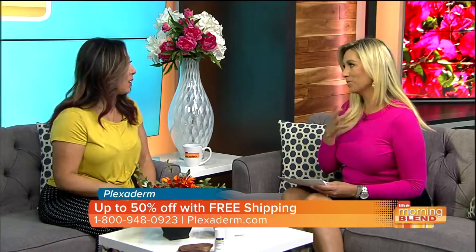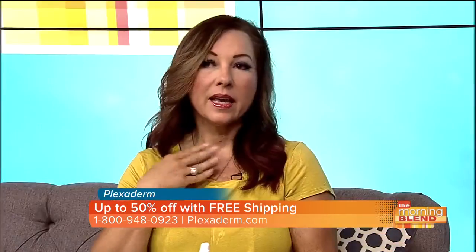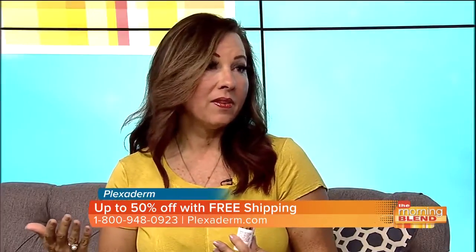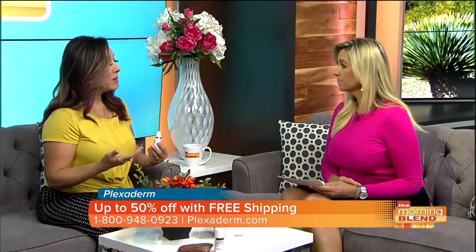Sometimes we forget about the neck and put it last, because it's just a part of natural aging. I don't mind aging — I don't mind that I'm 58 years old, but I like to look the best 58 that I can. That's what Plexiderm does for you, because your skin still looks like your skin.